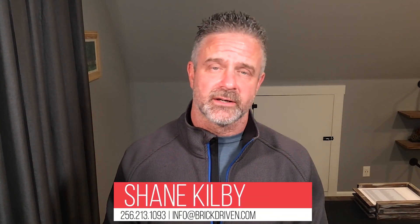If you have any questions or you'd like a no-strings-attached consultation, don't hesitate to reach out to myself or any of our rockstar agents here at Brick Driven Realty. We would love the opportunity to earn your business. Thanks for watching. Please like and share our video and we'll see you soon.